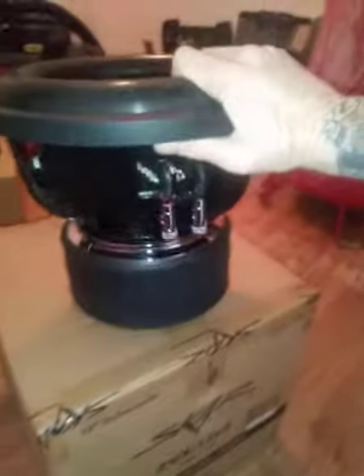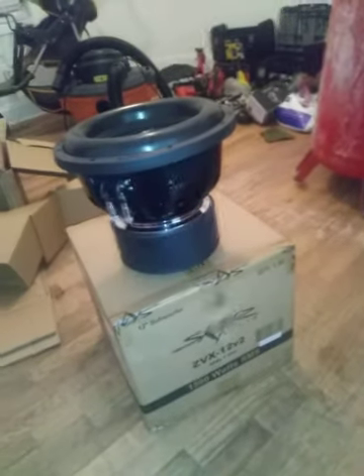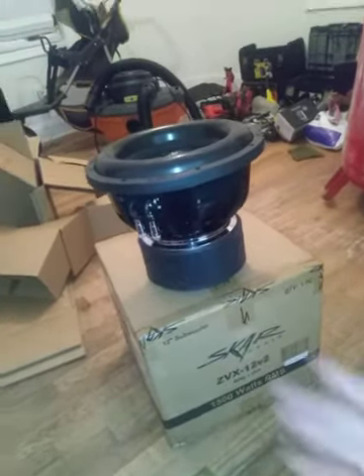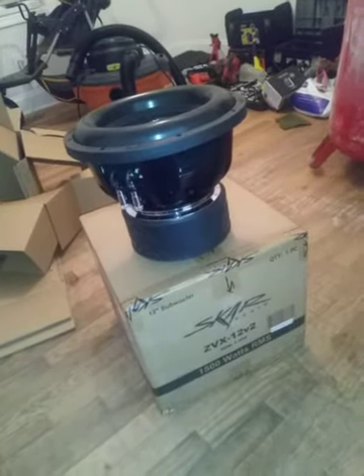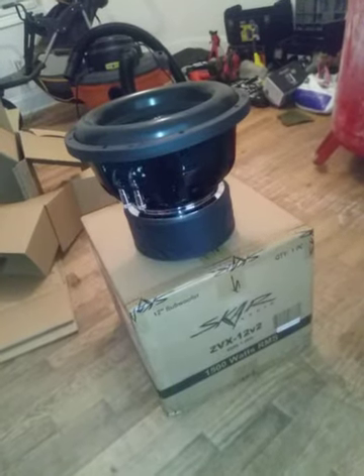They're brand new and stiff, so I'm going to run an Audio Legion 3500.1 at one ohm. I've got two one-ohm versions, so I'm going to wire it down to one ohm, get them broken in, and have some fun.